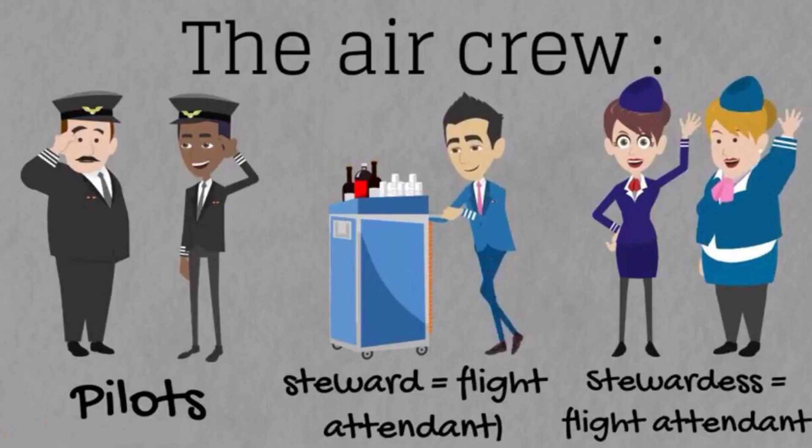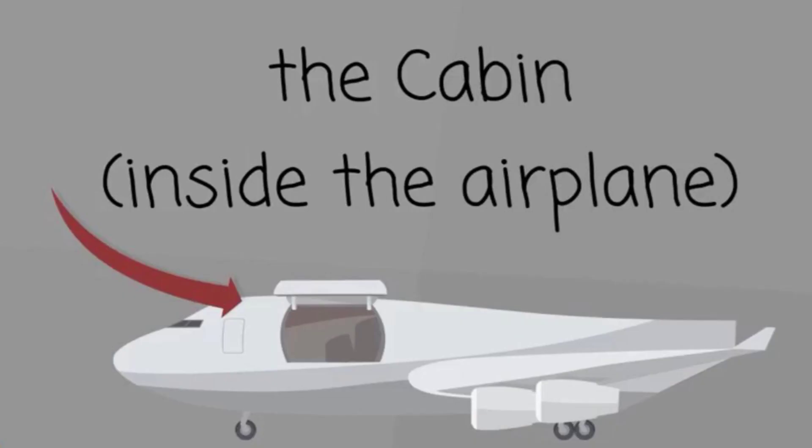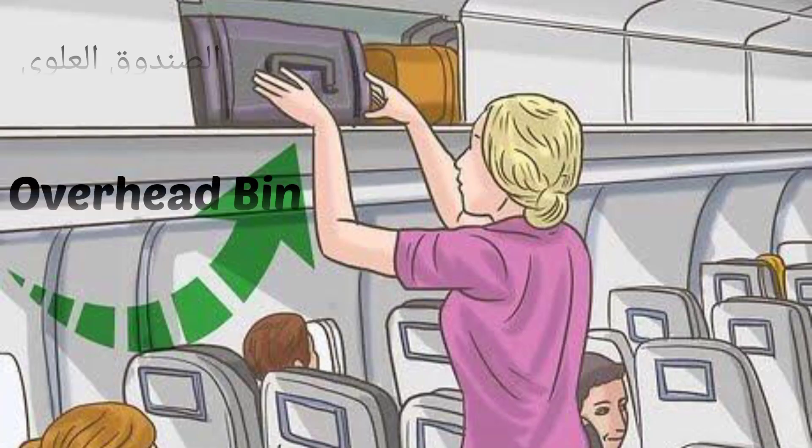The air crew includes pilots and flight attendants — people who take care of passengers on the plane. In the cabin, inside the airplane, we can find the overhead bin, a place to store bags above the passengers' seats.